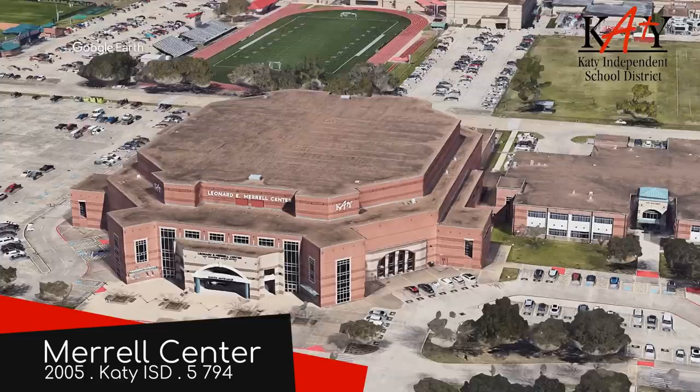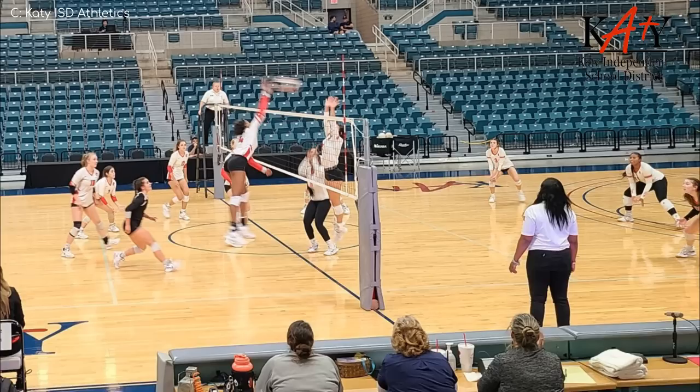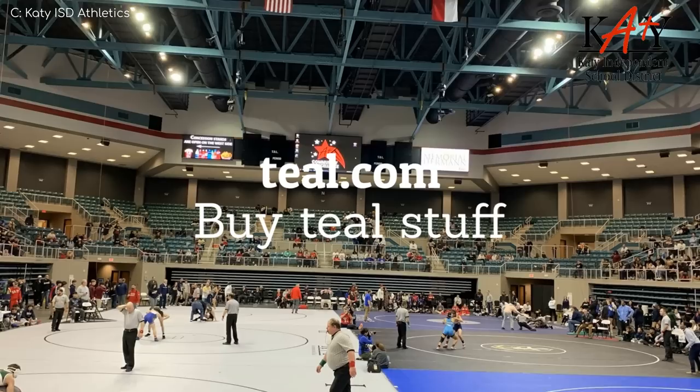Leonard Merrill Center. I'm learning that if there's one thing Texans love more than their big parking lots, it's their red brick exteriors. I don't blame them — it's a timeless look. What is less common is a teal colour scheme, as is the case on the inside. I'm a fan. I think teal might be my favourite colour — not quite green, not quite blue, teal is the colour for me and you. Beautiful venue.